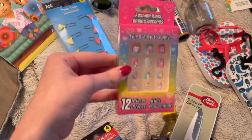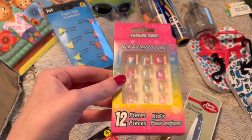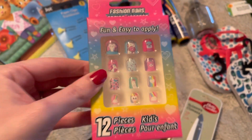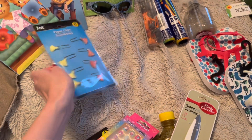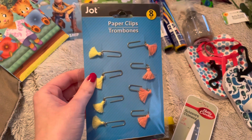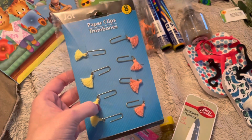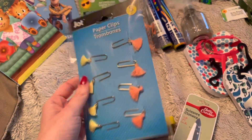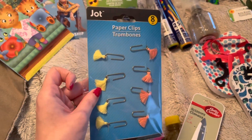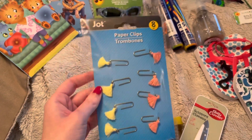Then I got my niece some fashion nails — there's a kitty cat unicorn, just fun girly stuff. Then I got these for me — they're paper clips with tassels on them. I'm starting to plan out lessons for our curriculum for homeschool this fall and I thought these were just so cute; it could make my lesson planning a little prettier and more fun.